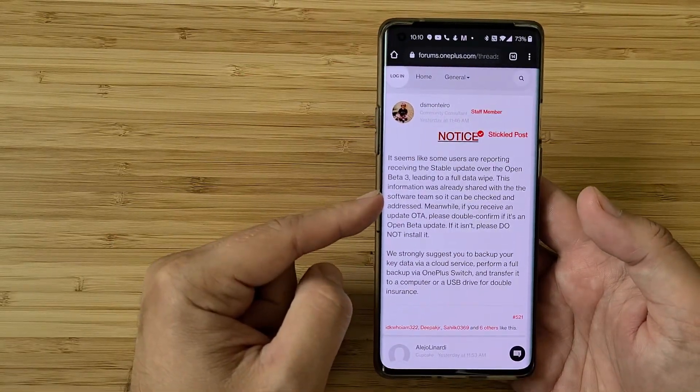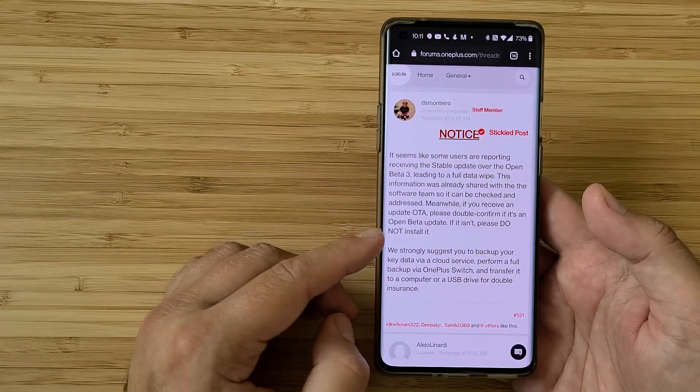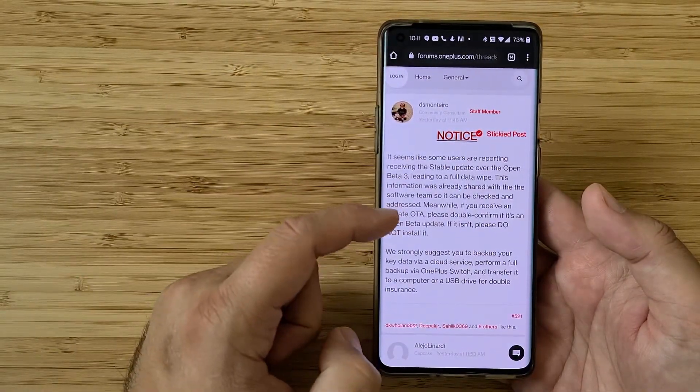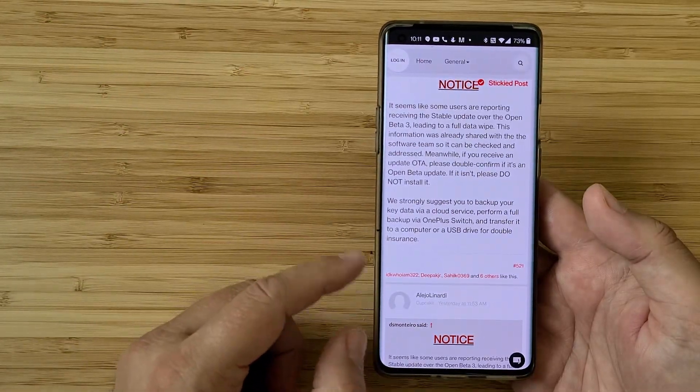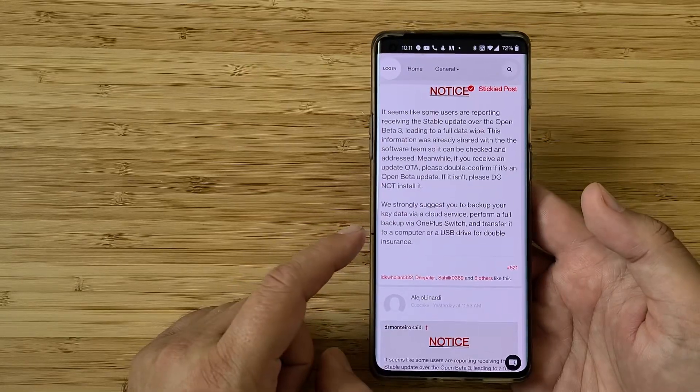This information was already shared with the software team so it can be checked and addressed. Meanwhile, if you receive an over-the-air update, please double-confirm if it's an open beta update. If it isn't, please do not install it. We strongly suggest you back up your data via your cloud service, perform a full backup via OnePlus Switch, and transfer it to a computer or USB drive for double insurance.